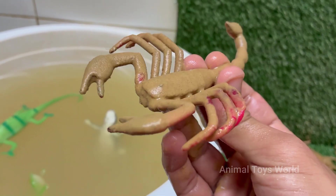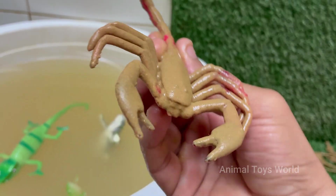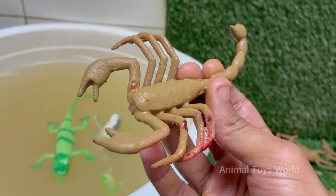Scorpions glow blue-green under ultraviolet (UV) light, due to chemicals in their exoskeleton. Scorpions give birth to live young, unlike many other arachnids. Newborn scorpions ride on their mother's back until their first molt.